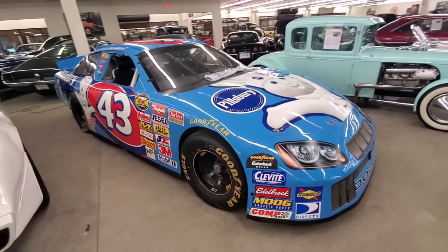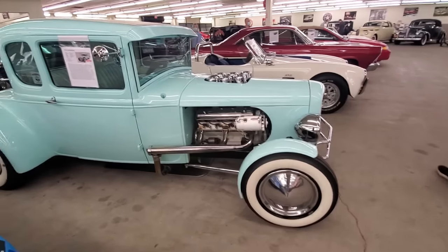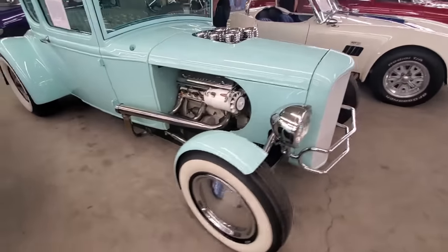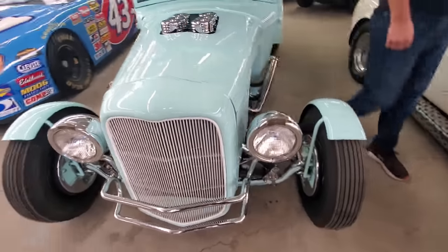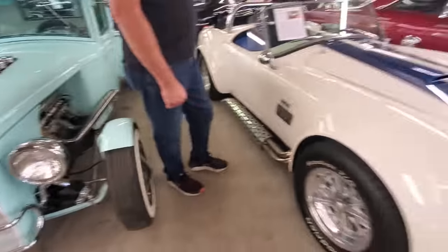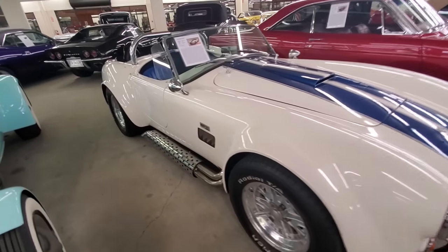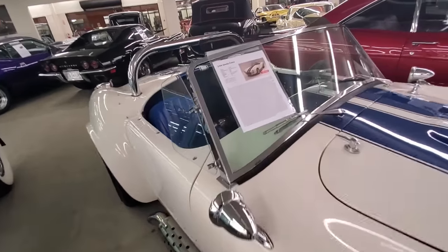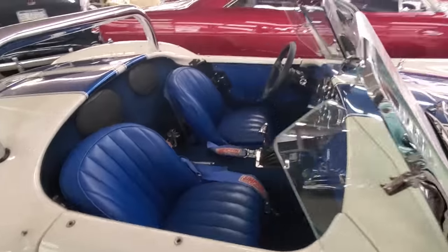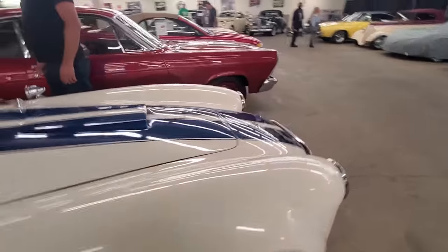You want a John Andretti race car? There you go — you can get one of those too. This is like an old school build. This is a 427. $60,000. Makes you think that other one's a steal, you know? Well, this one's a 427 — still nice.